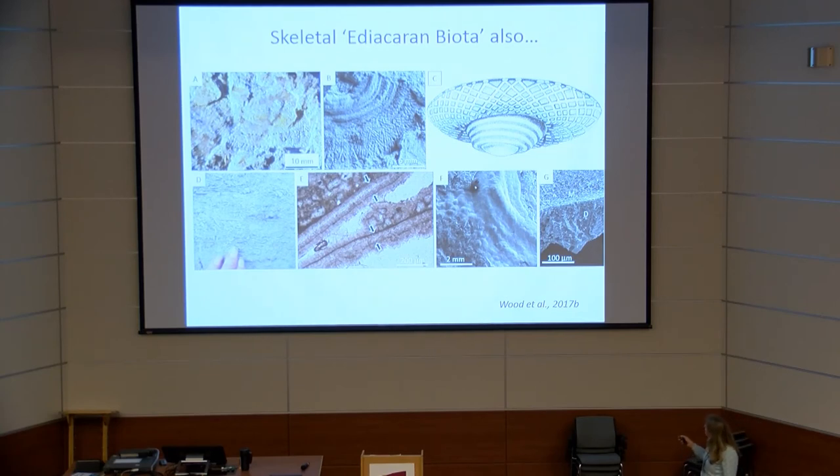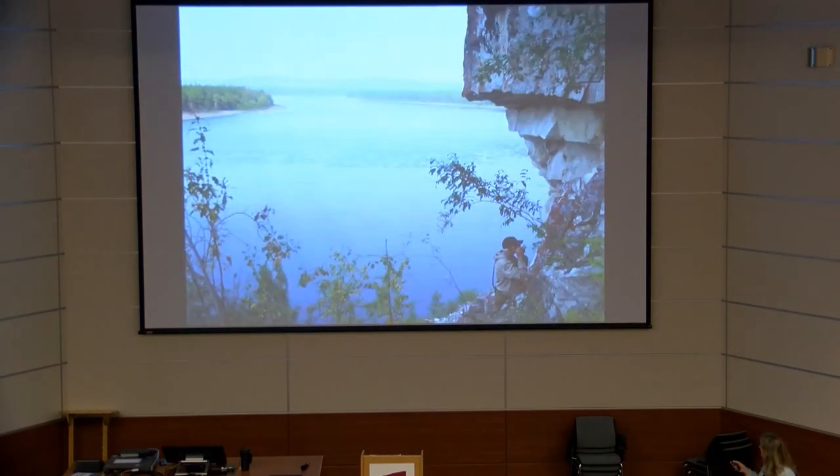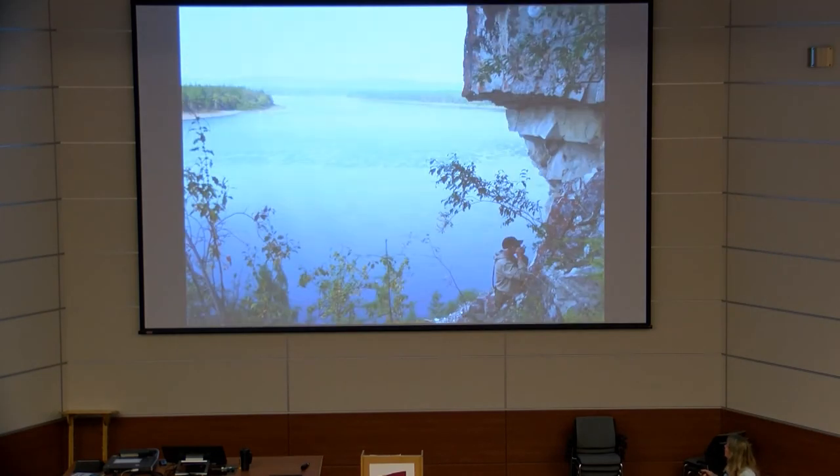Suvarovella has exquisite detail preserved as an isopachous crust of dolomite cements. In cross-section it has a very thin double shell, with cements precipitated on a micrite envelope forming a palisade of dolomite. In SEM the micrite envelope is clearly visible. This shell hash extends for over a kilometer and is several meters thick — a remarkable example of these broken Suvarovella shells.